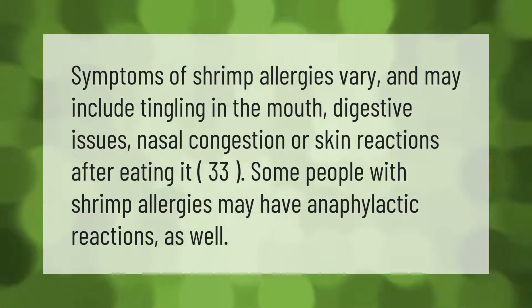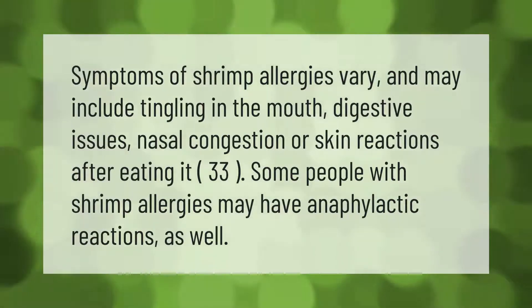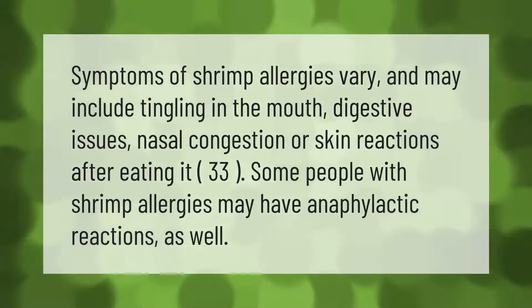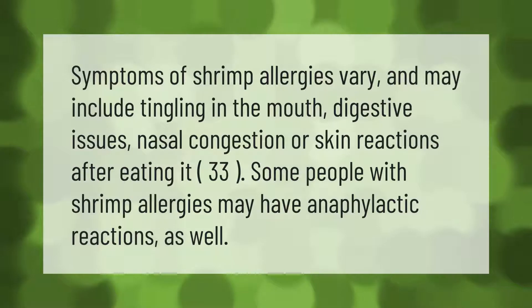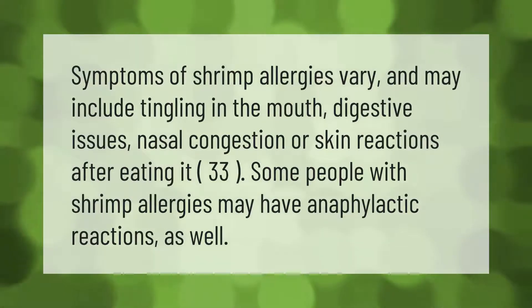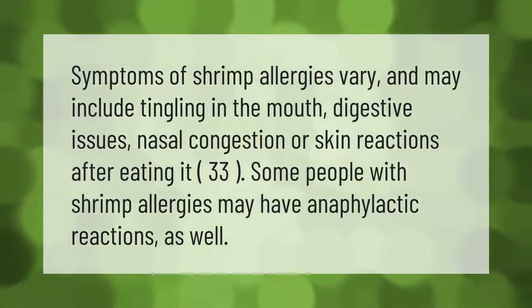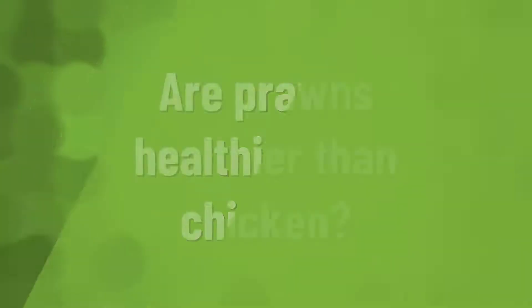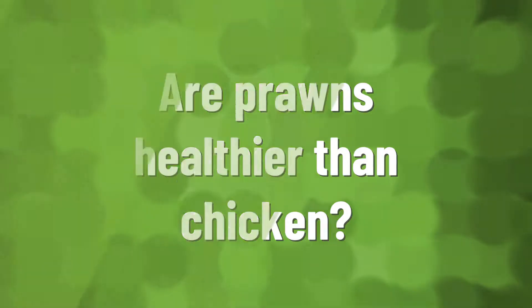Symptoms of shrimp allergies vary and may include tingling in the mouth, digestive issues, nasal congestion, or skin reactions after eating it. Some people with shrimp allergies may have anaphylactic reactions as well.